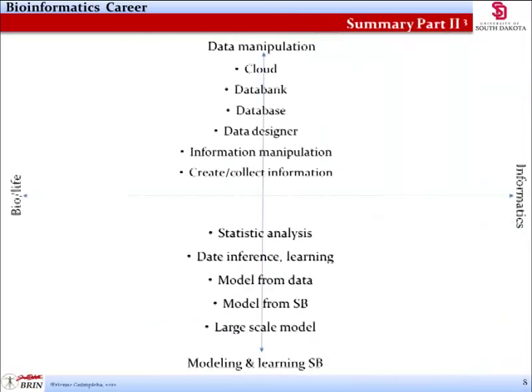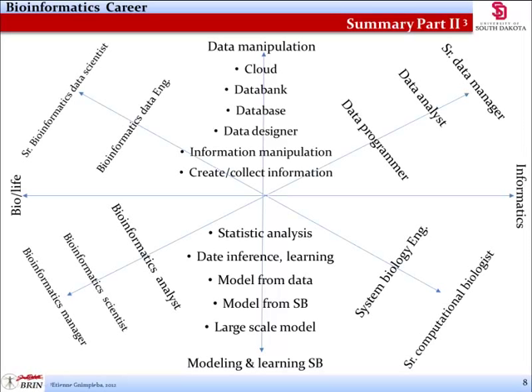Imagine this model as a graph chart with x and y axes. The x-axis specifies the background of a potential bioinformatician, with biological and life sciences training on the left and informatics on the right. The y-axis indicates the type of work being done, with data manipulation and collection at the top and modeling and design at the bottom. The angled lines indicate specific jobs within each quadrant. Someone in the upper left quadrant would have a formal background in biological sciences and work with data collection or biological database management. Someone in the bottom right quadrant would have an informatics background and model large-scale systems or be involved in statistical analysis.